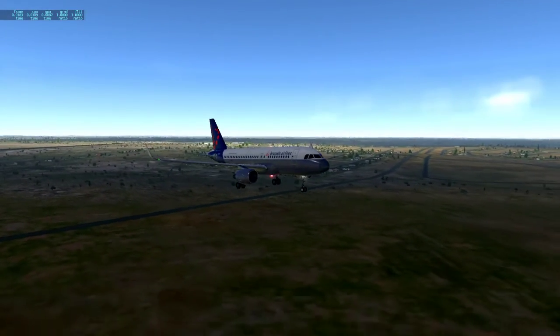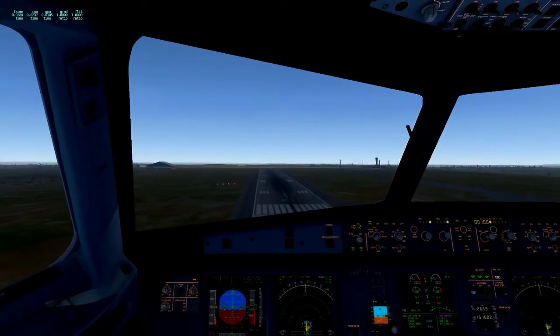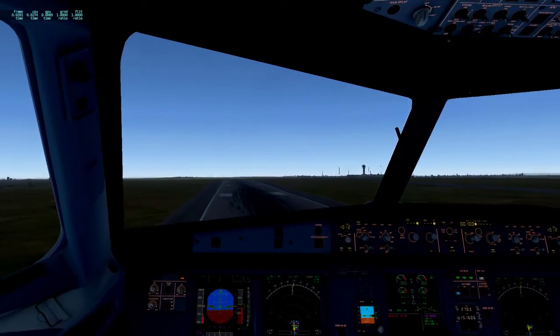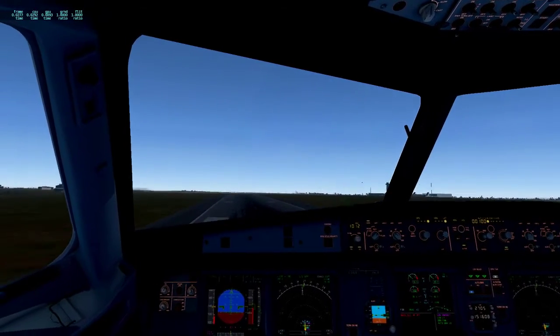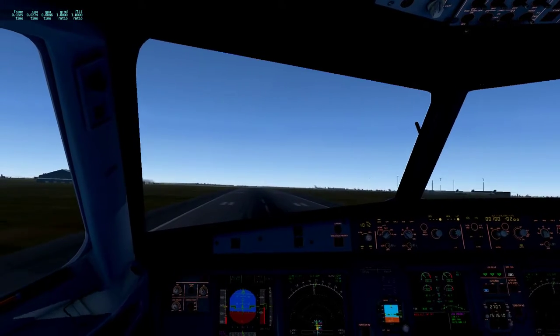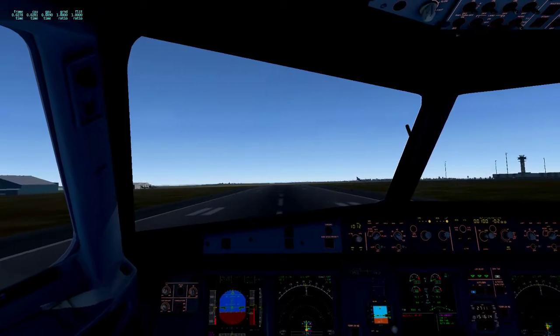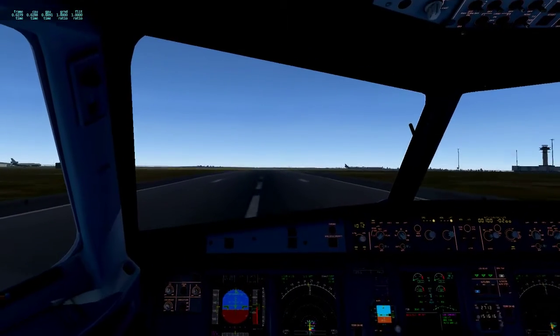There's the other plane behind us. Unstable — okay, a bit of rudder. Touchdown.